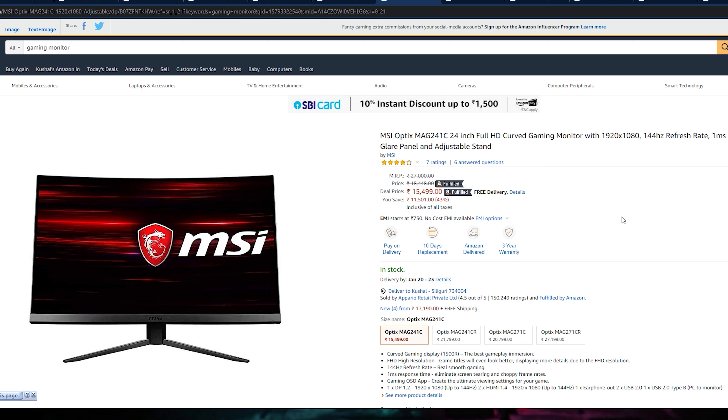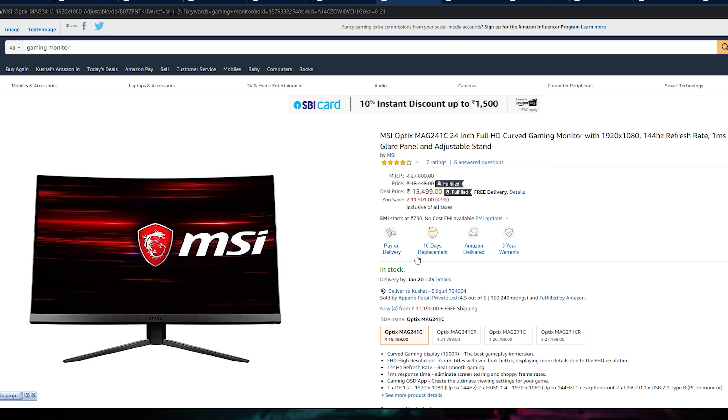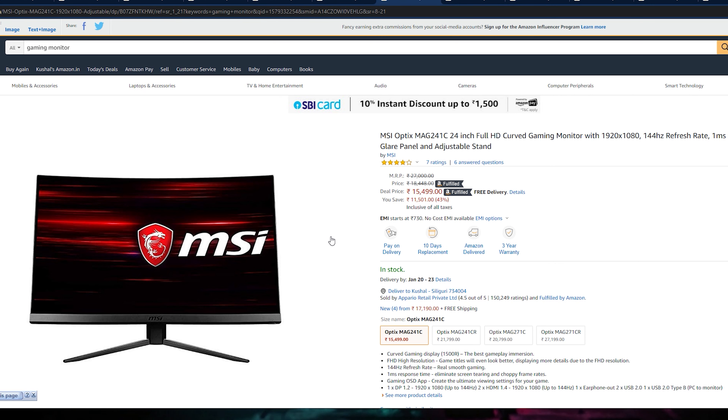Here you can control everything — the features, the settings, the lighting — all from your phone. If you play e-sports and need a good 144Hz monitor, this is a branded option. On the MSI side the monitor looks very good, the bezels are very low, and there is a small MSI logo which looks futuristic. The stand is also well designed. This monitor is very good if you want a 24-inch 144Hz refresh rate monitor.